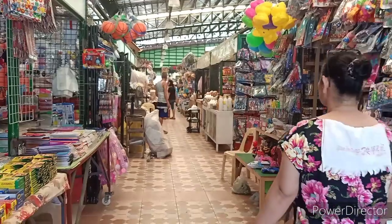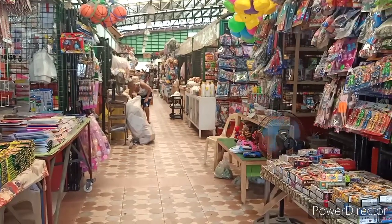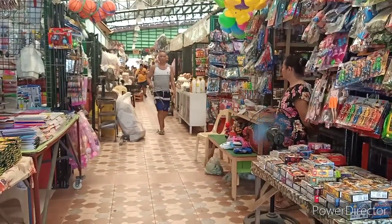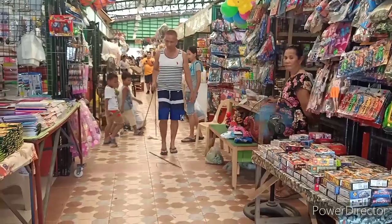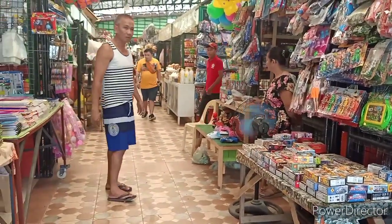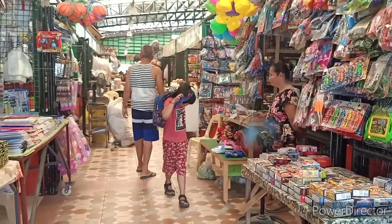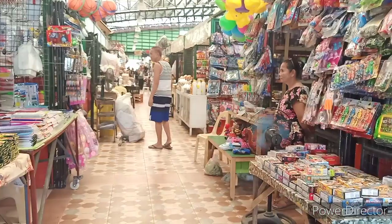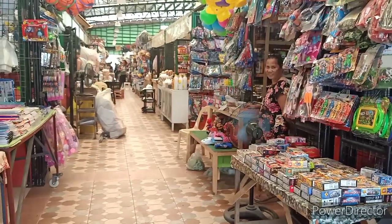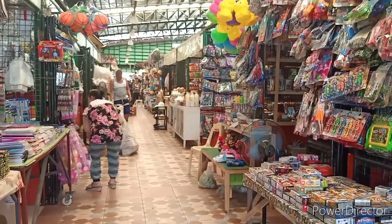This is another section of the market — very nice, very clean market. That's where the toys are and good stuff. Hello, I'm very good sir, how about you? I like your market, very clean, very very nice market. I don't even see flies — no flies here, you know, very nice.